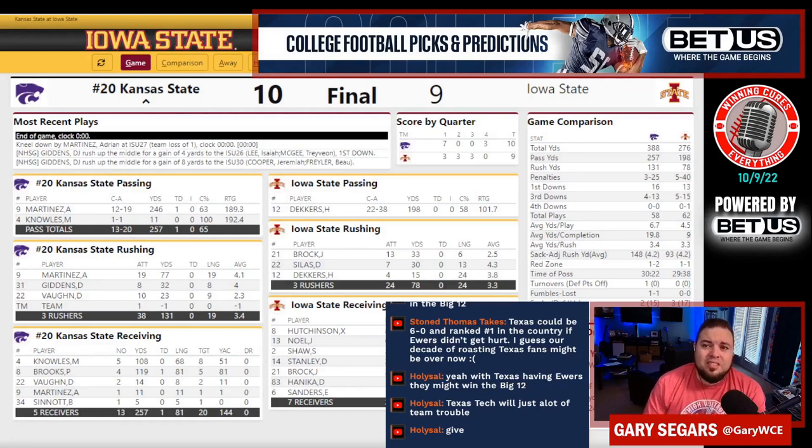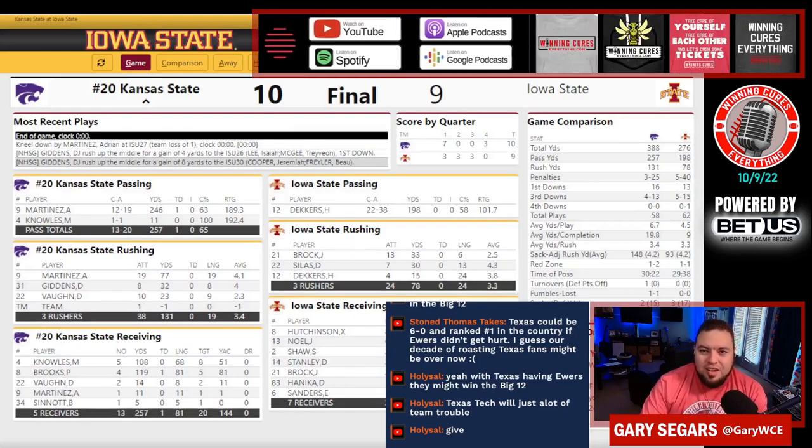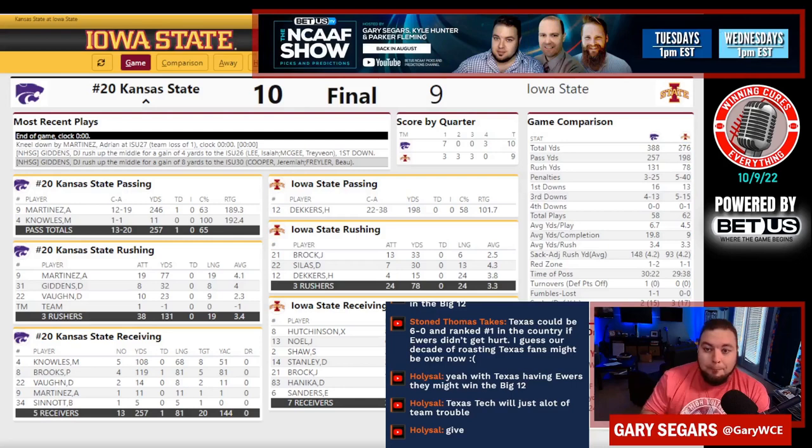This team is so pencil thin on the margins that they could have easily lost any of these games they've played. Like, they have to be perfect almost to get the win. And when you look at the total number of plays — they ran 58 offensive plays — I thought by bringing in Colin Klein as offensive coordinator they were supposed to play faster, more opportunities. But obviously I've been wrong, and I will be wrong going forward, which is okay.